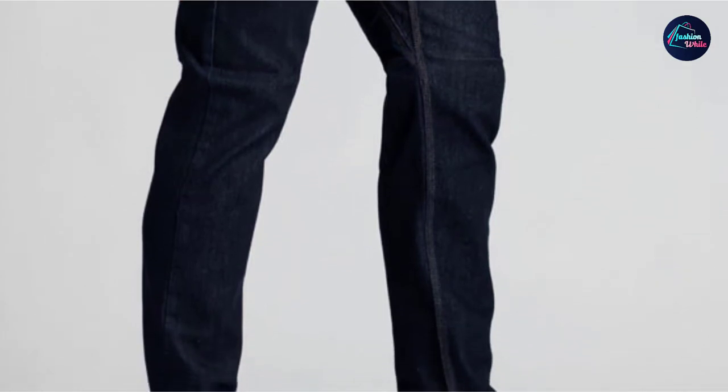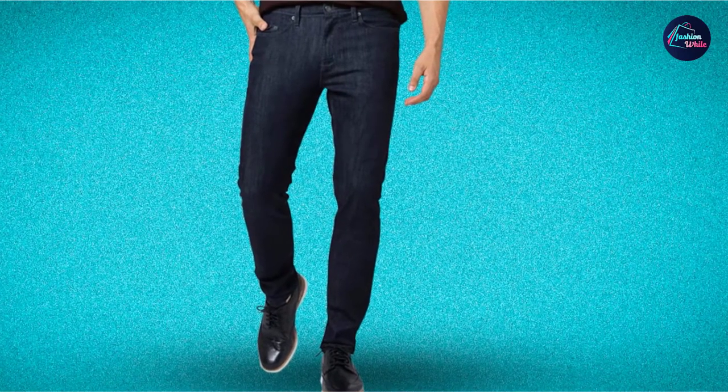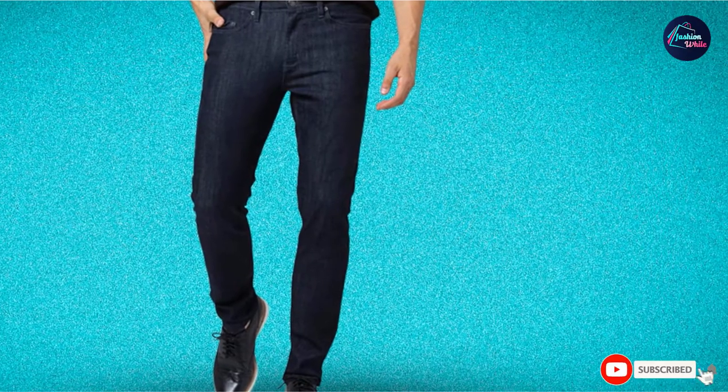You can even do a split if you want — or can, for that matter. We love them so much we named them our favorite jeans of the year in the 2021 Man, our end-of-year product awards.